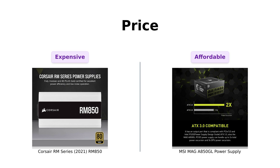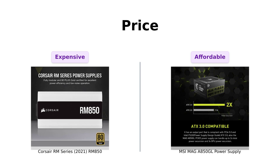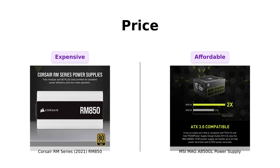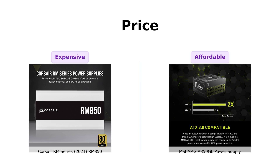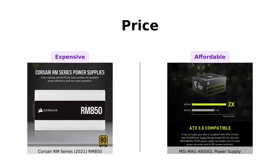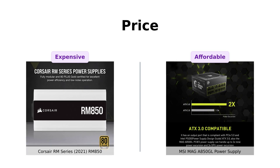First up, let's talk about the elephant in the room: price. The Corsair RM850 is priced at $139, while the MSI MAG A 850 GL comes in at a budget-friendly $119. Reviewers often highlight that the MSI is a great choice for those looking to save a few bucks without sacrificing quality. Many have found it to be a fantastic deal, especially for budget builds.